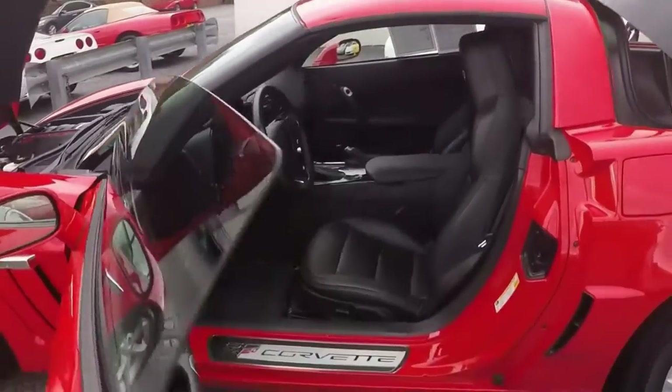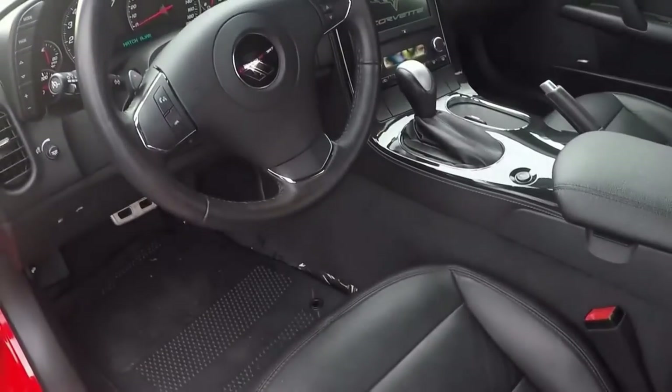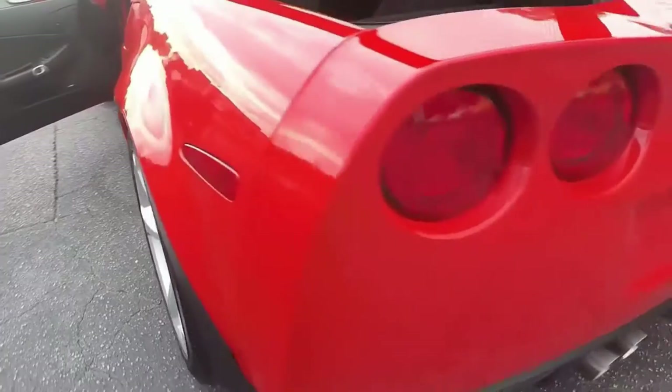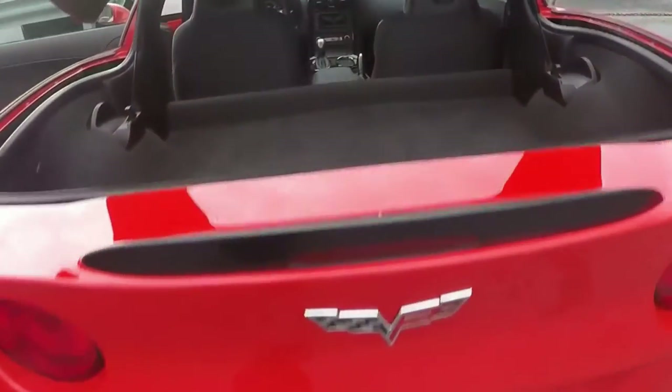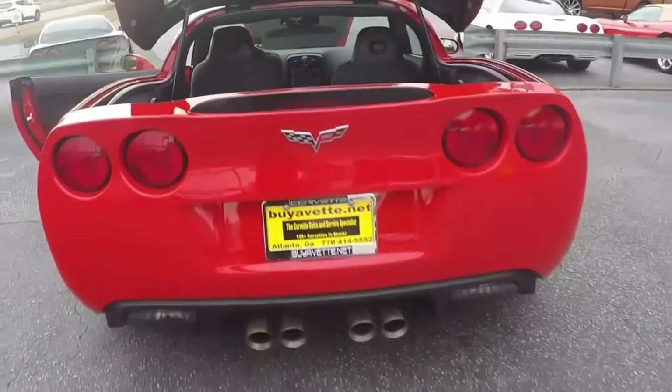Heads up display and the black interior as you can see there. Nice and clean, no wear showing anywhere. Navigation, heated seats. Nice and clean in the back, doesn't show any sign of wear anywhere.